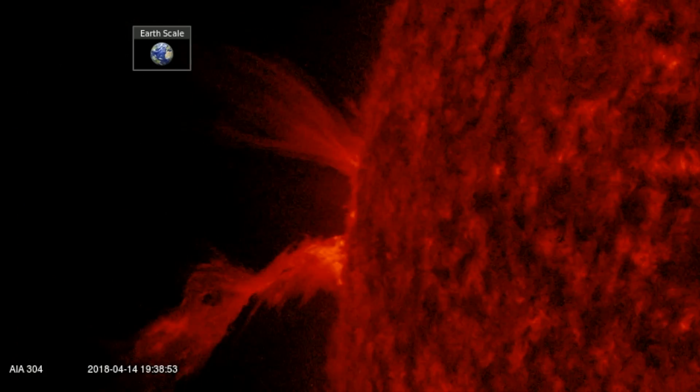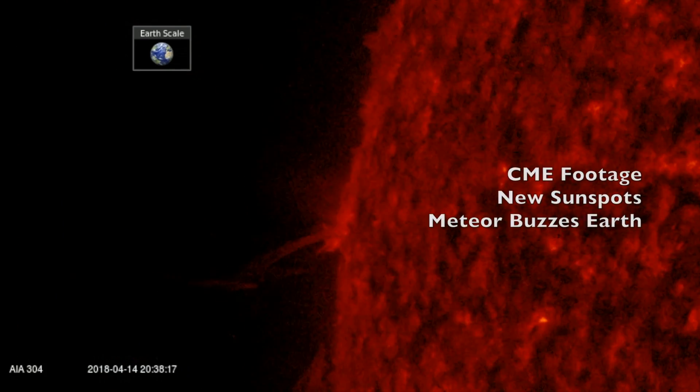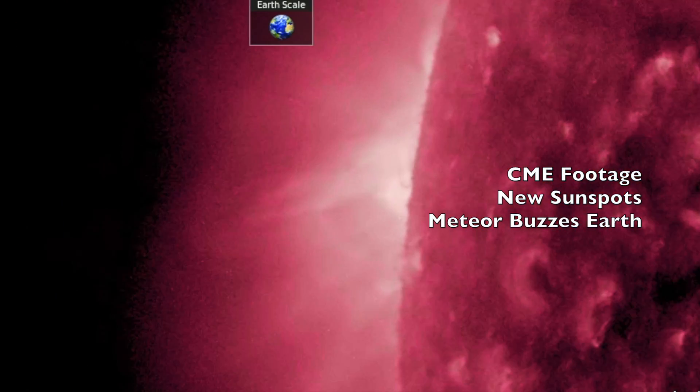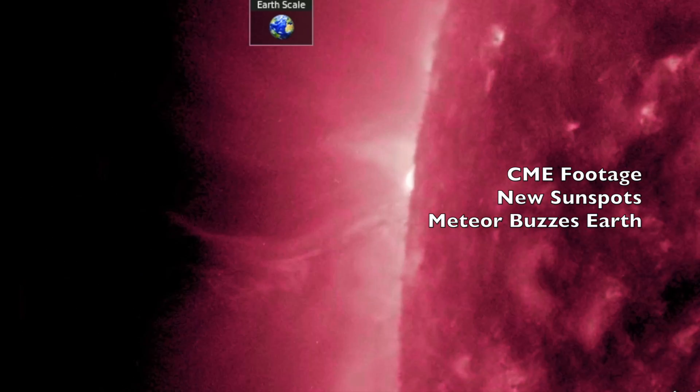Good evening, folks. We're taking a quick look at this morning's solar eruption to appreciate its motion and power relative to the size of Earth. We've got a big meteor to talk about — luckily, it just buzzed our planet this morning. Would have been a major event.